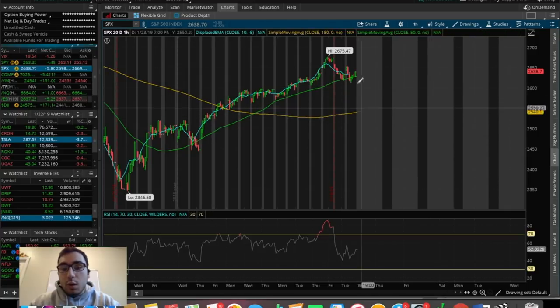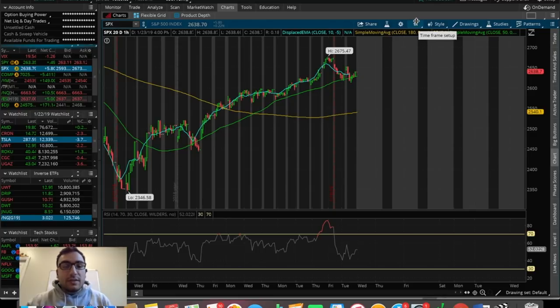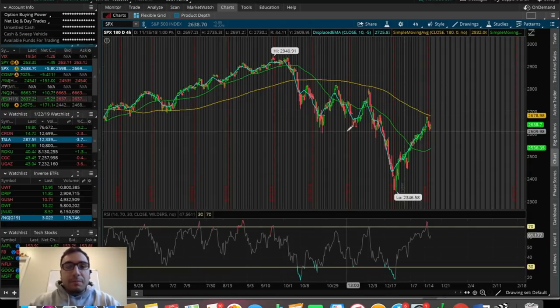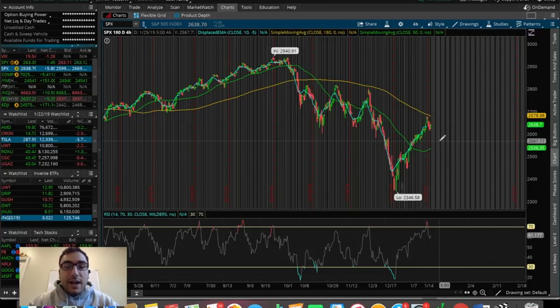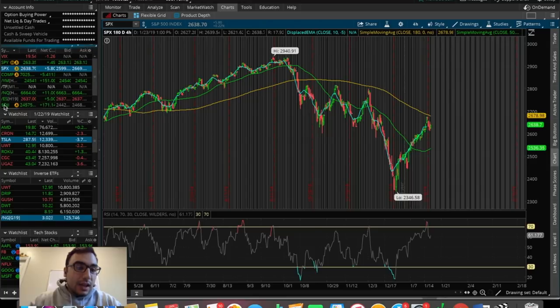If we break the 180 SMA, which is around 100 points lower from where we are right now, that's going to be an even bigger sign that there's more selling to come in the SPX. Overall, not too crazy of movement at the end of the day — only up $5, up 0.2%. The trend that it got rejected by the 180 SMA is still intact. Keep an eye on that level — it's a very, very important level.